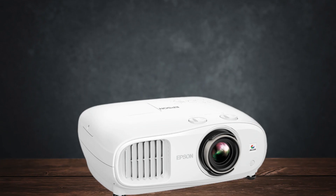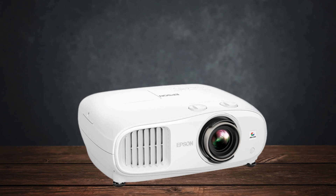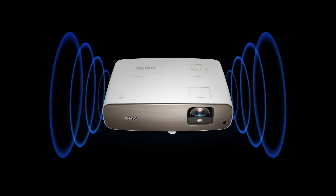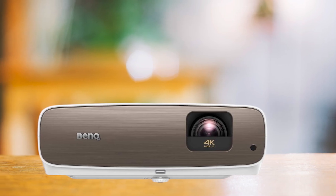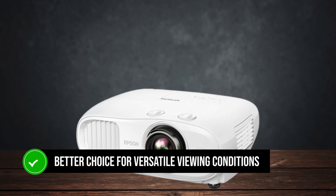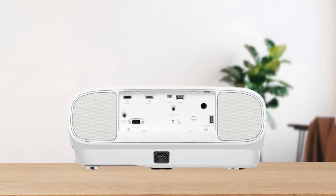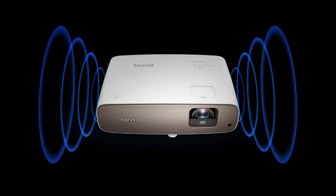Let's talk about how the Epson Home Cinema 3800 compares to other projectors in the same price range. When put head-to-head with the BenQ HT3550, the Epson 3800 easily comes out on top in terms of brightness. The HT3550, while capable in dark environments, struggles to deliver the same level of clarity in rooms with ambient light, making the Epson 3800 the better choice for versatile viewing conditions. Additionally, the Epson 3800's superior out-of-the-box color accuracy reduces the need for extensive calibration, unlike the HT3550, which requires more tweaking to achieve similar results.